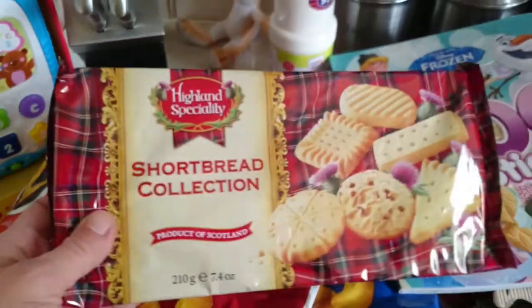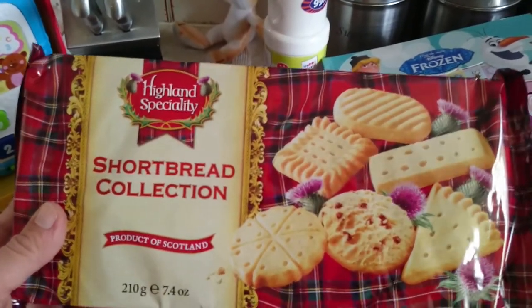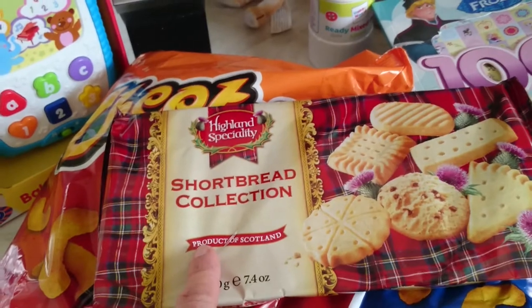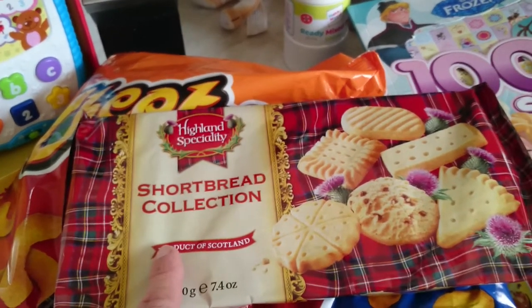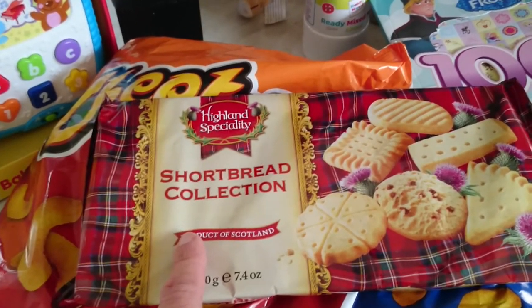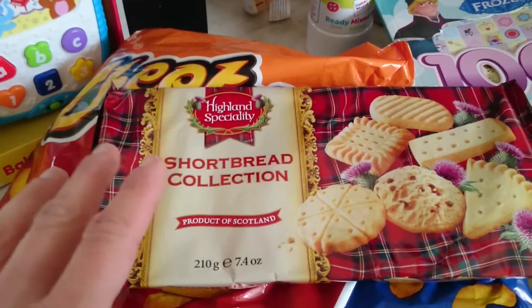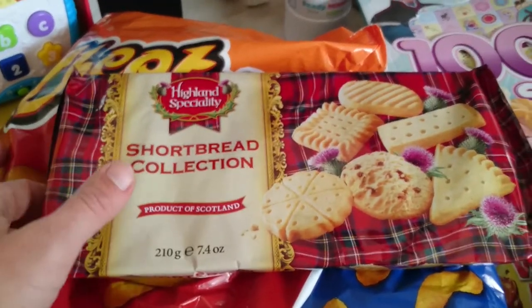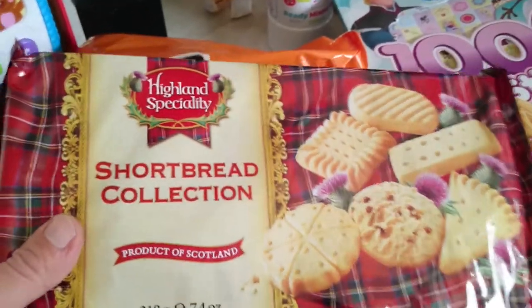The second thing I got was these shortbread collection gingerbread biscuits. These are going in a gift basket for my grandma and grandad. I find them really hard to buy for Christmas, so I'm just putting lots of different things that they like together, and one of those things happens to be shortbread biscuits.